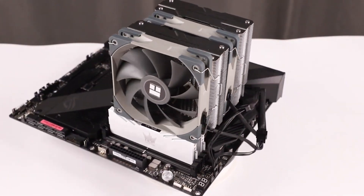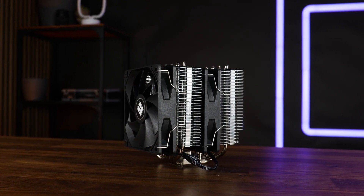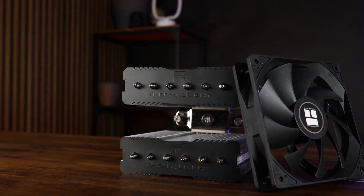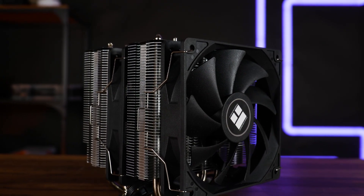One thing to note: it's all business — no RGB or flashy lights here. So if you prefer a more no-frills look that just works, this is perfect. Users also consistently highlight its quiet operation, and that's why it's a fantastic pick if pure and unadulterated cooling efficiency is your main goal.